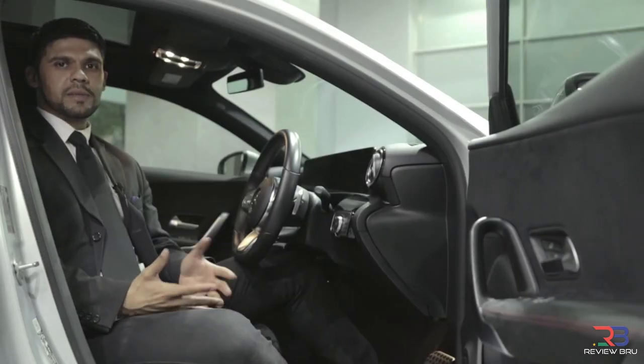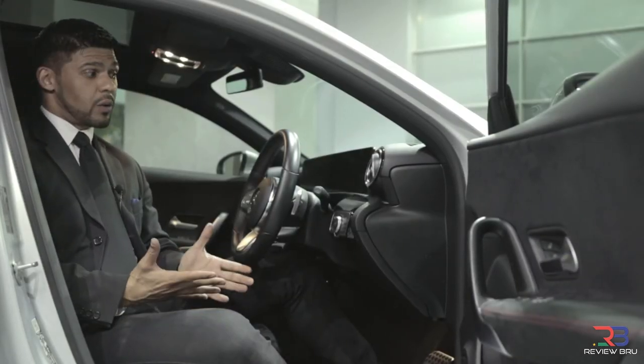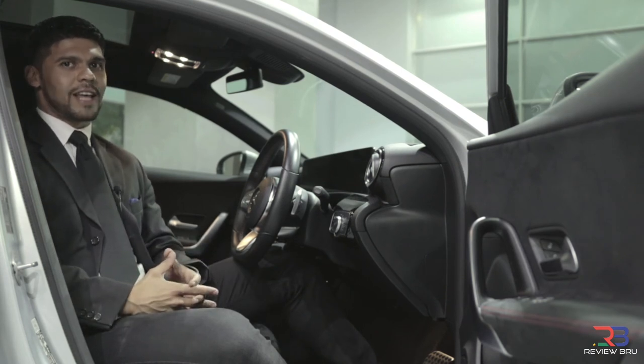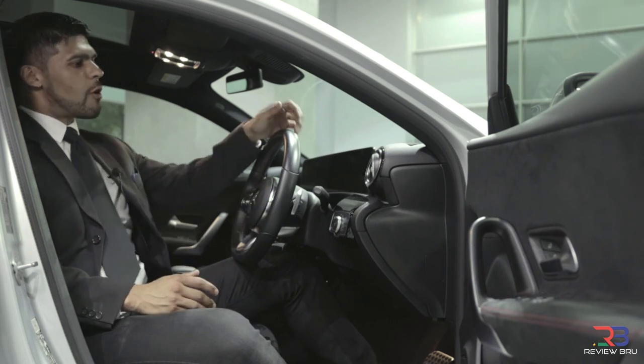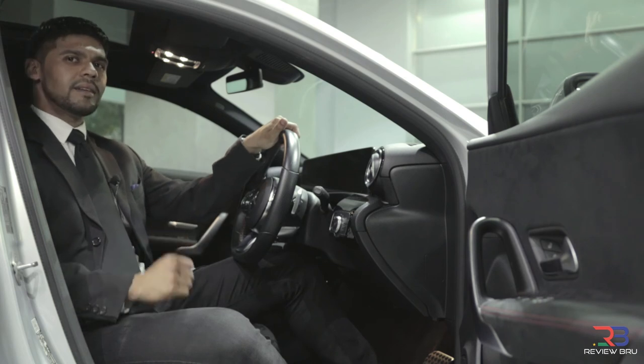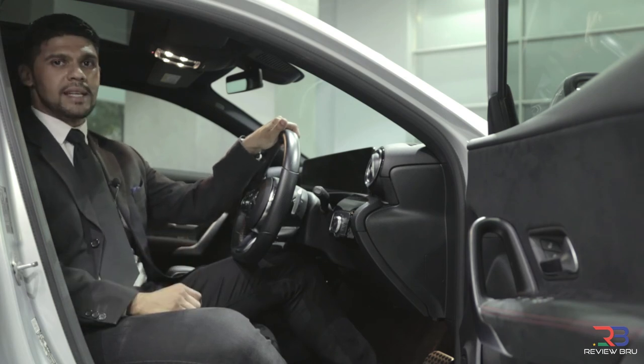So, in conclusion, the Mercedes-Benz A250 AMG line may look like a quasi-hot hatch. It might even perform and have the agility of a hot hatch. But it's not really a hot hatch. This is a high-performance, compact luxury car for those who like design, quality and technology at the top of their priority list.